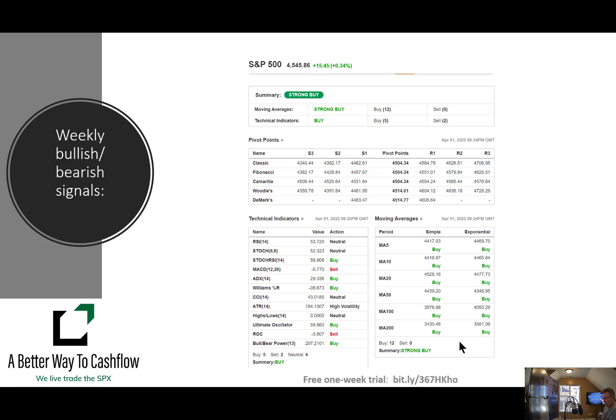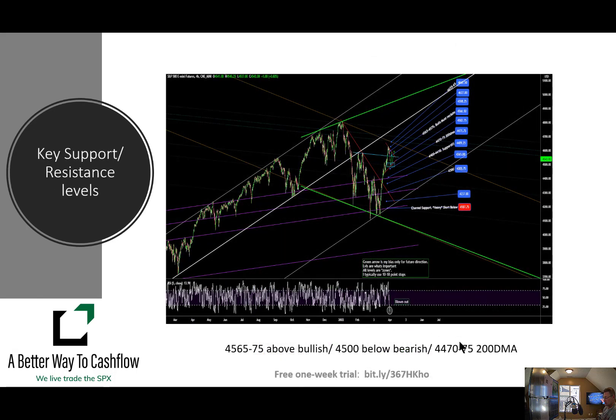All of our indicators that we look at — the 12 technical indicators, plus the dual overlay of simple and exponential moving averages all the way from 5 to 200 moving averages for the weekly timeframe — still looking bullish. We break this down to a shorter timeframe on a daily basis inside our trading room. But right now, the weekly is still looking very, very bullish as we head into this week.